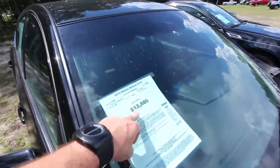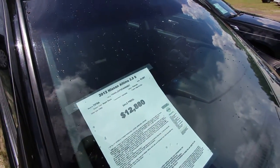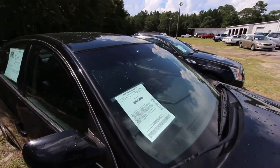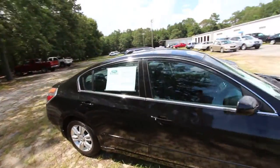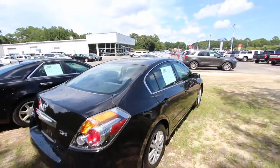The price is $12,880. It's the 2.5S trim with 63,000 miles. Stock number 7479A. It does come with a 3-month, 3,000-mile warranty at Ravenel Ford, so you're going to be covered there for a little bit.